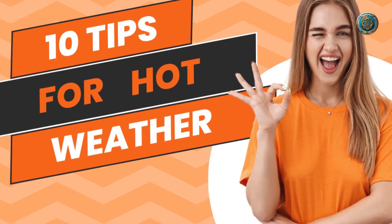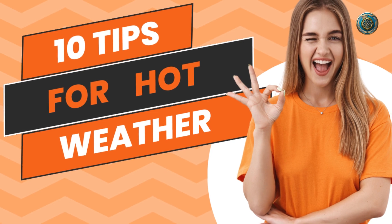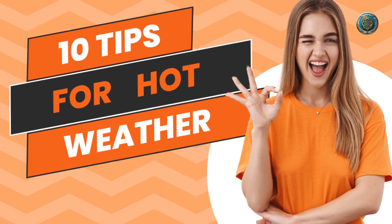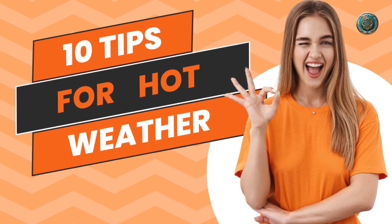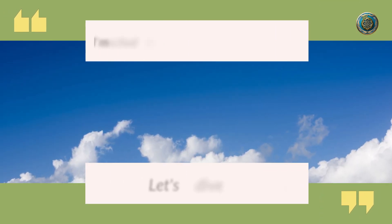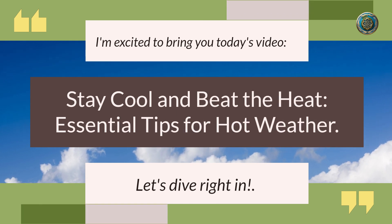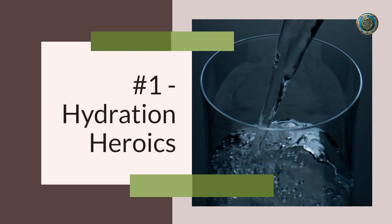Hey there, sun seekers and heat warriors! Welcome back to our channel. With the summer sun shining high, it's time to master the art of staying cool and beating the heat. I'm excited to bring you today's video: Stay Cool and Beat the Heat — Essential Tips for Hot Weather. Let's dive right in.